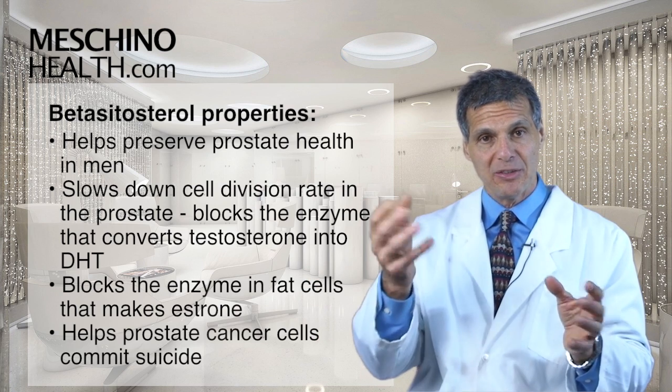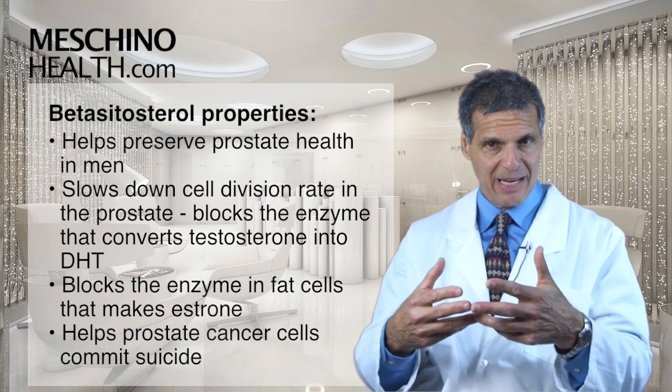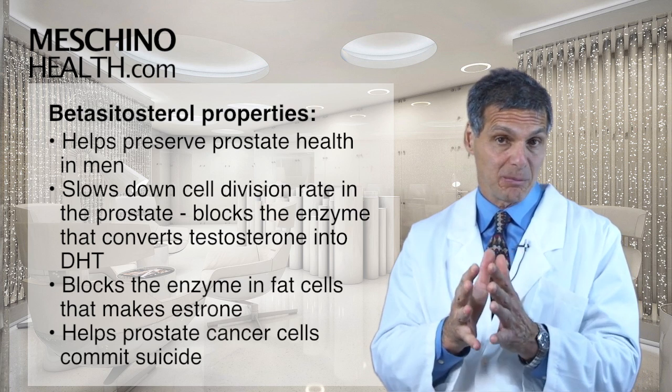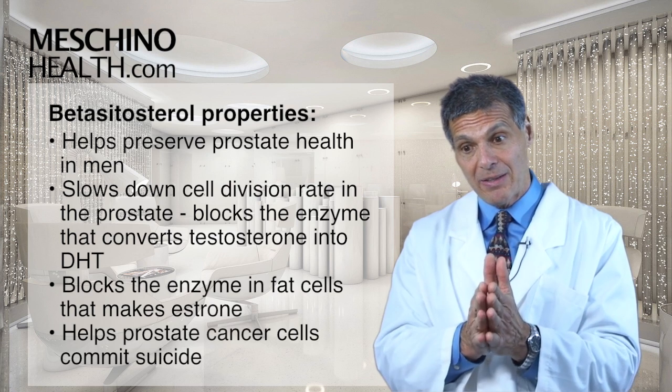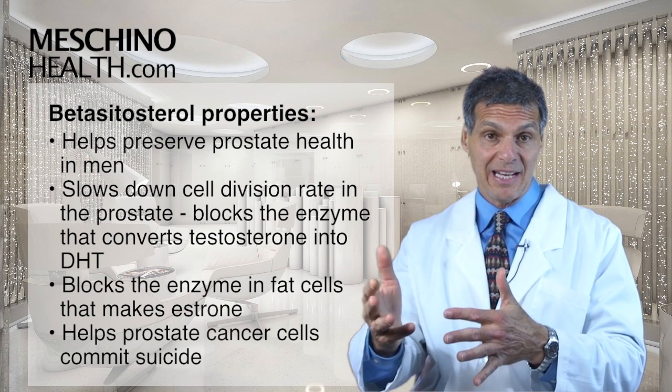And as DHT builds up, the prostate cells divide much faster, which leads to a larger mass of the prostate — so men get prostate enlargement. But as the cells divide more quickly, they also make more genetic mistakes that can lead to prostate cancer.